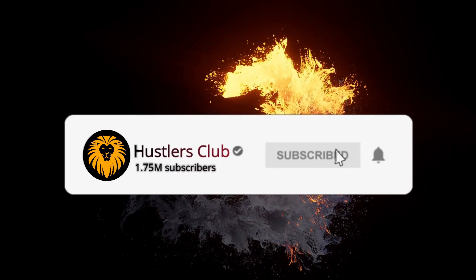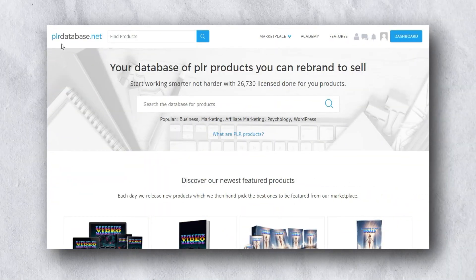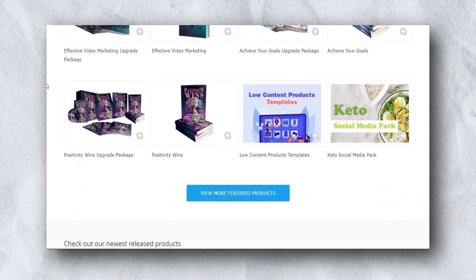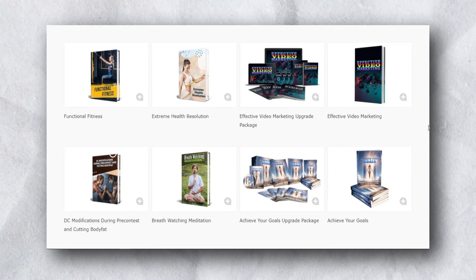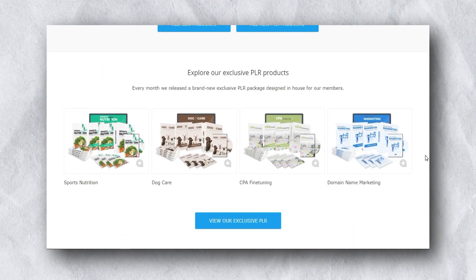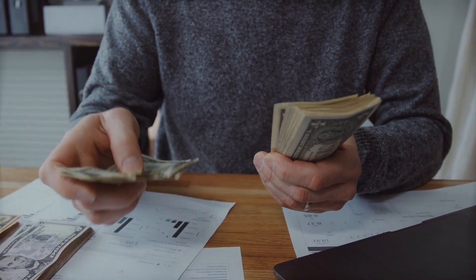Make sure you subscribe and click the bell icon. The first step is to go to PLRdatabase.net. Once you're here, you can easily find a lot of digital products. On this website, you can literally buy these digital products and start reselling them.